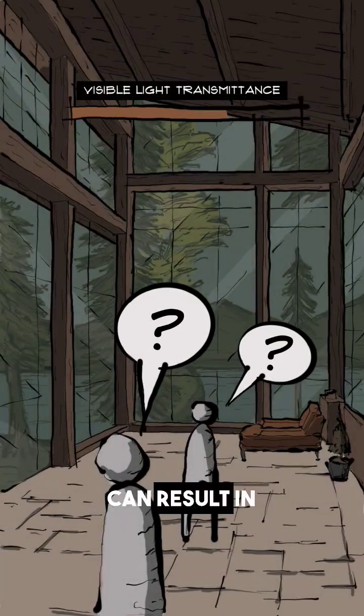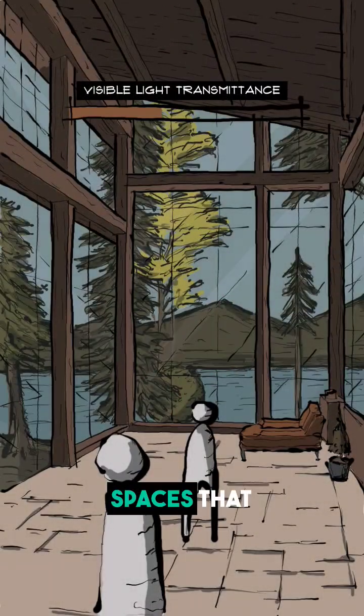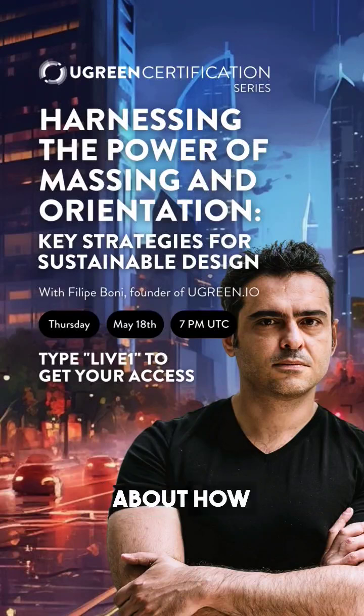Getting the balance right can result in beautiful, energy-efficient spaces that are comfortable year-round. Are you curious to learn more about how VLT and other factors play into sustainable design? Join us for our upcoming live event all about sustainable design. To get access, simply type live one. We'll dive deeper into these concepts.